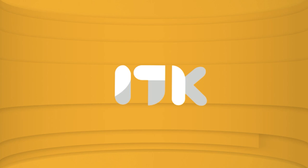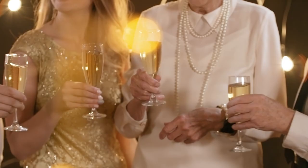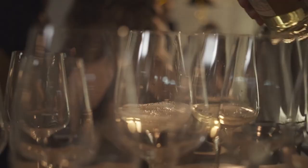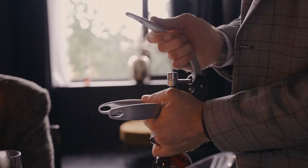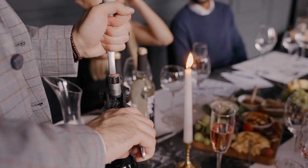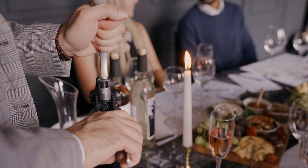Welcome back guys, we're TwistedShoppingEye.com and today we're in the kitchen. In this video, we'll be sharing with you our best wine openers. Whether you're a seasoned wine connoisseur or just love enjoying a glass now and then, this tool is designed to make your uncorking journey smoother and more enjoyable. So if you're ready to say goodbye to cork struggles and hello to effortless pours, stay tuned as we explore the ins and outs of this innovative wine opener.